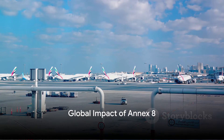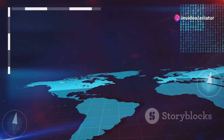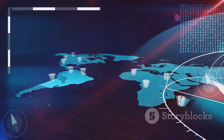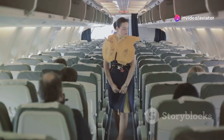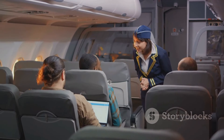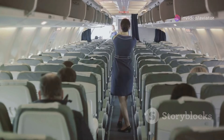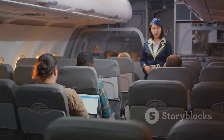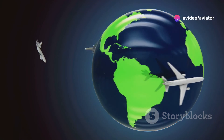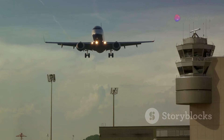Annex 8 doesn't just affect your local airport — it has a global impact. This document reaches across borders, ensuring that aircraft everywhere meet the same stringent standards of airworthiness, from the skyscrapers of New York to the vast plains of Africa. Annex 8 ensures that an aircraft from Canada is just as safe as one from Japan, France, or Brazil. It also helps the aviation industry operate smoothly by creating a consistent set of rules, allowing airlines, manufacturers, and regulators to speak the same language when it comes to airworthiness.